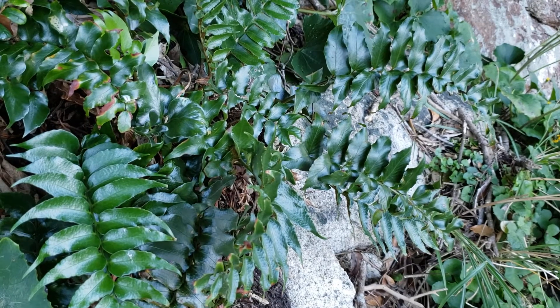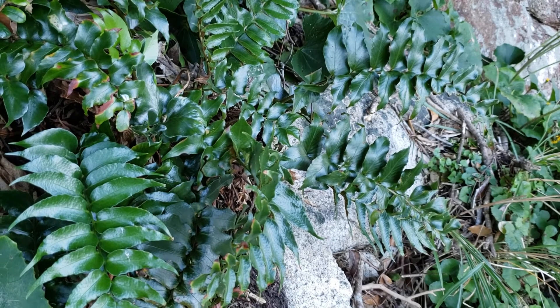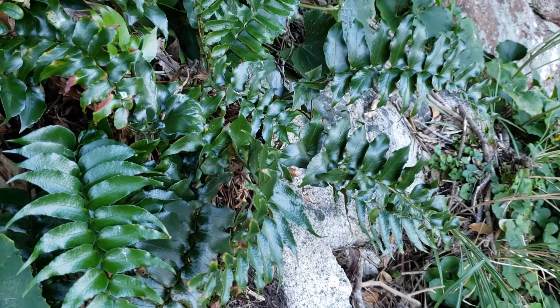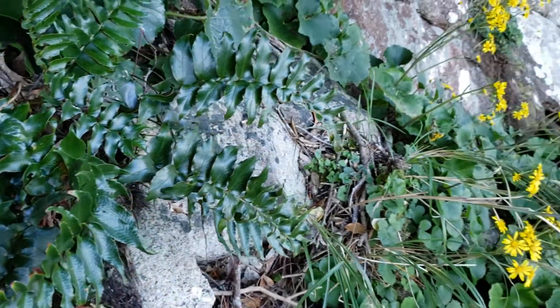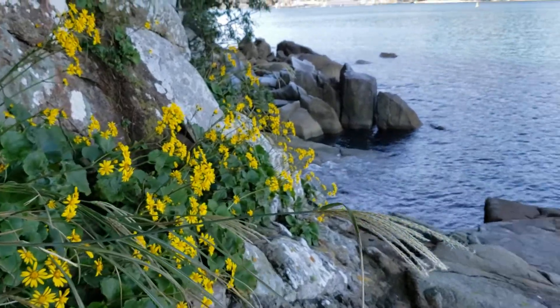Hello. There are Sertomium ferns growing on rocky walls nearby the entrance to the Bay of Cata from the Pacific Ocean side, very close to Farfugium and other coastal plants.